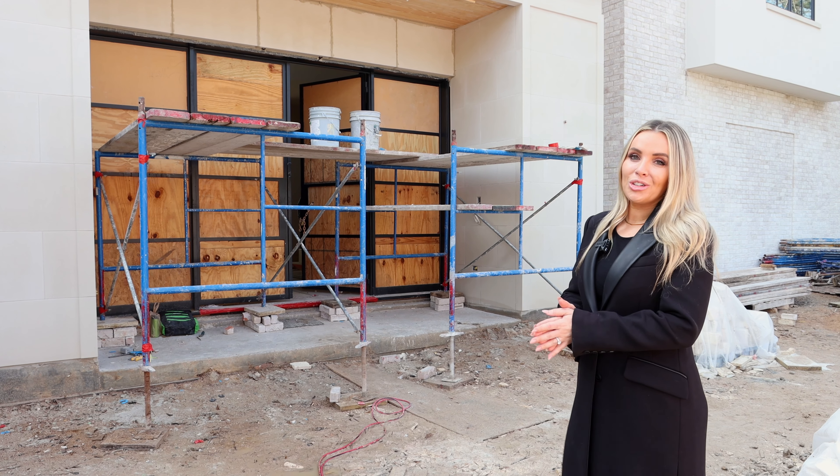Stay tuned as we continue to share additional developments as we approach completion, which is only about 60 days away. We could not be more thrilled with the speed that this project has come together, thanks to Alross Luxury Homes. Thanks for watching and we'll see you next time.